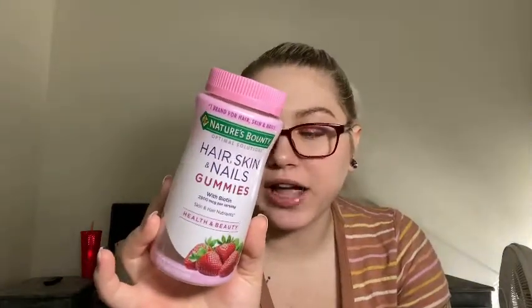I also have the Nature's Bounty Hair, Skin and Nails gummies with biotin — 2,500 milligrams per serving, 80 gummies. I took these for a very long time when I was trying to grow my hair out and it worked. They were nice, I liked them. I just don't need them right now. I would not repurchase at the moment, but in the future if I want hair, skin, and nails gummies, that's the brand I'd go with.